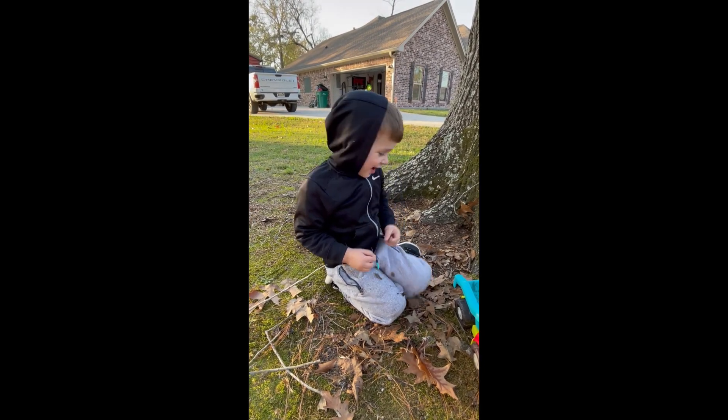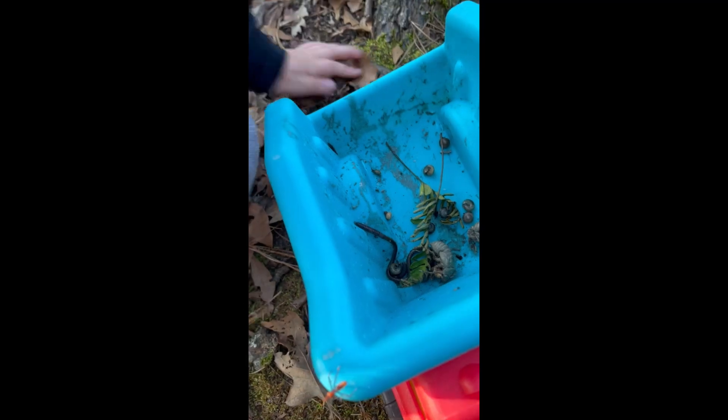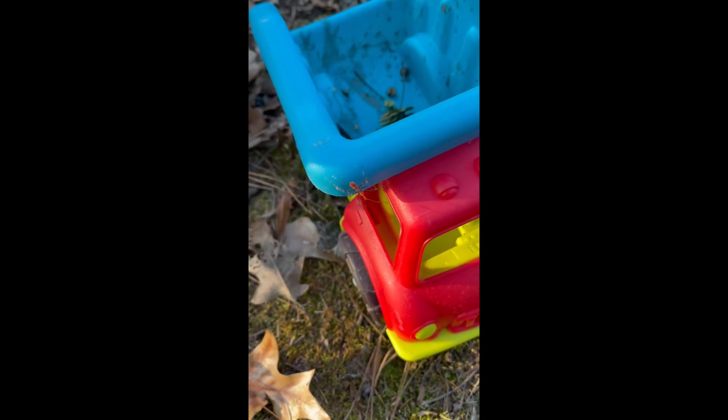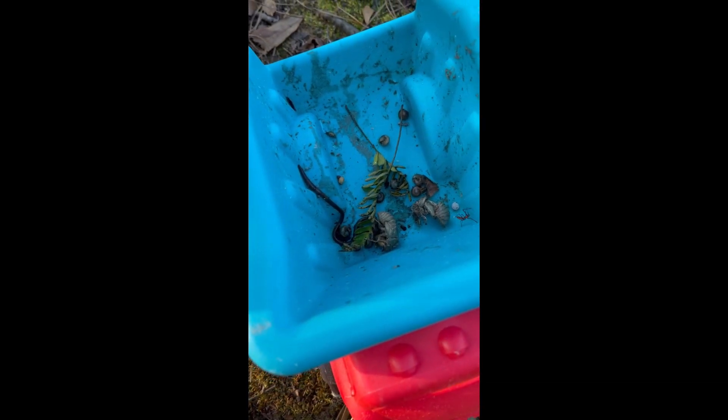Are you ready to catch some bugs? You already caught some! Let's see what you got. I got a worm and an earwig and I don't know the red one. What is that? It's crawling on my face. Be careful, some of them bite and sting. So what do we got in here so far? I got a worm and two locust shells and snails and an earwig and a worm.